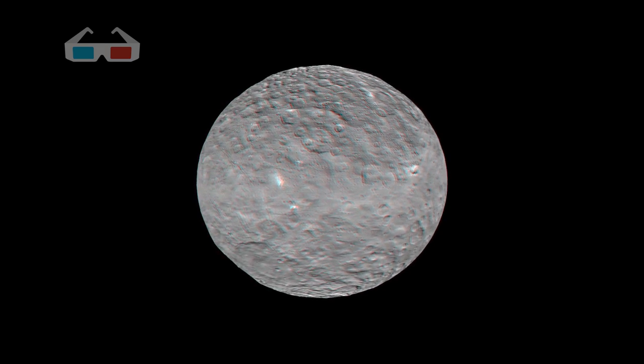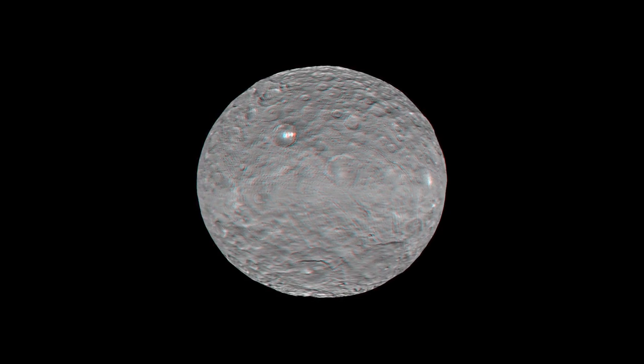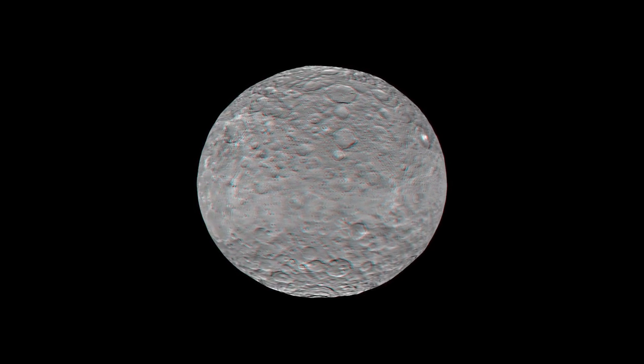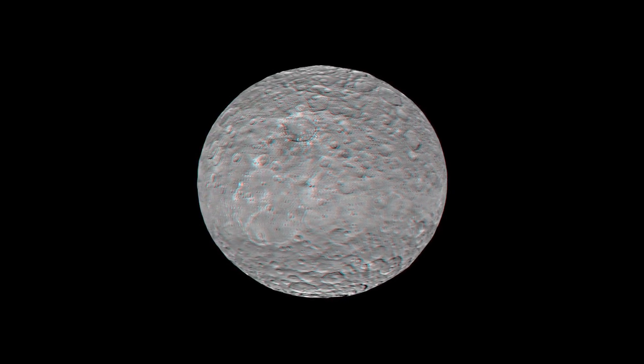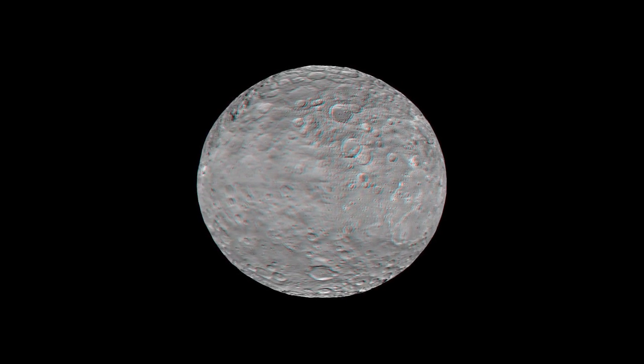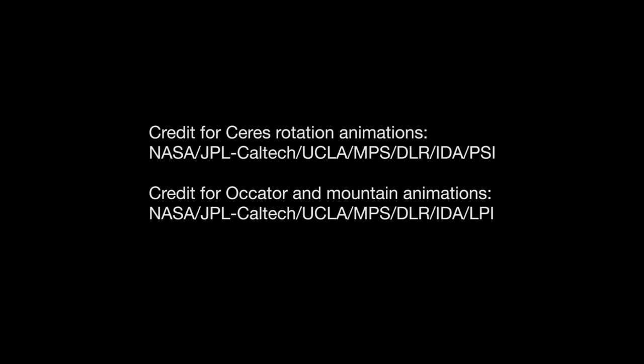Now put on your 3D glasses and have another look at the first dwarf planet ever discovered. Dawn is going to be getting still better views as it orbits closer and closer and uses its camera and other sophisticated sensors to reveal the secrets Ceres has held since the dawn of the solar system.